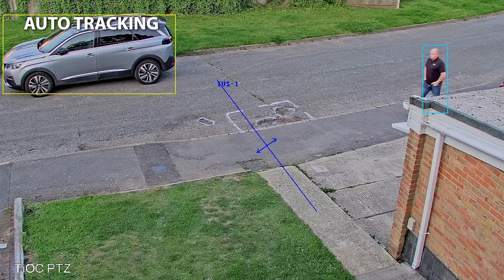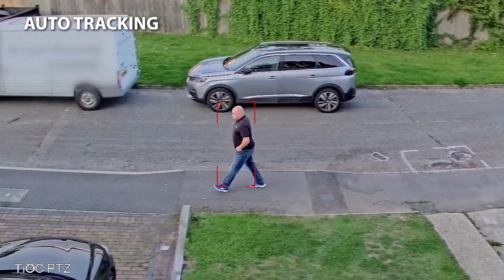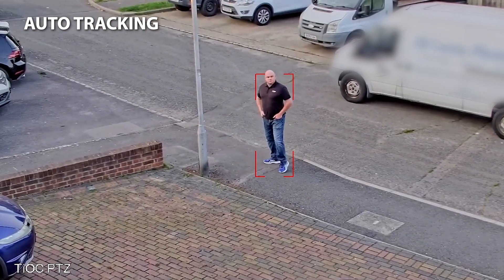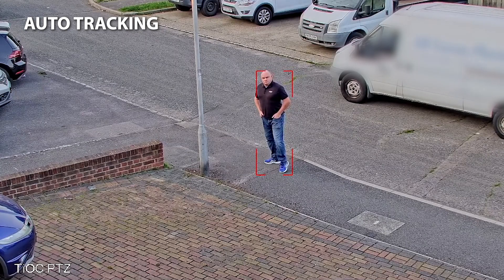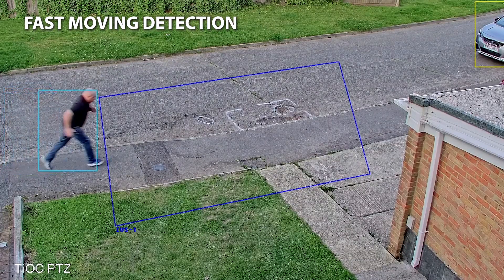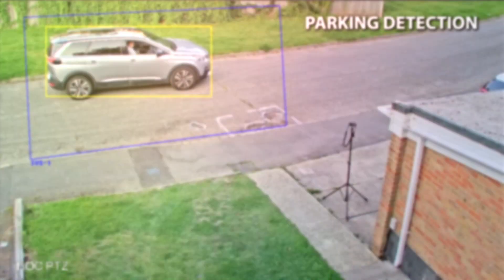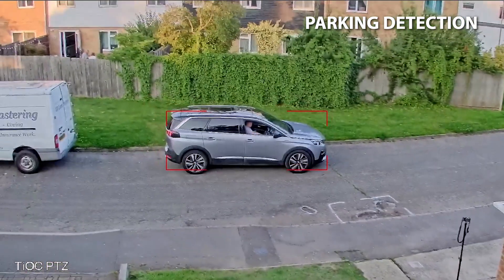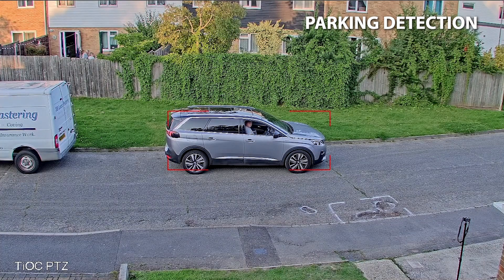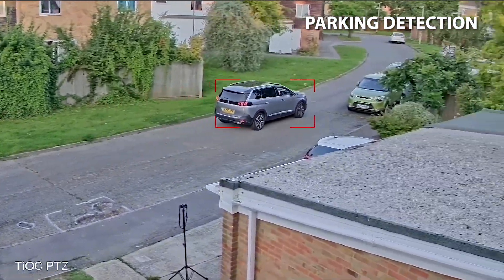Auto tracking is a major benefit to a PTZ like this. For unmanned or unguarded solutions we can activate auto tracking, and if a motor vehicle or human comes into the field of view the camera will follow that person or object for up to 300 seconds. It's extremely fast — a couple of cars went past at speed and it immediately locked onto the motor vehicle and followed them until they left the field of view. It is an absolutely key benefit to any PTZ.